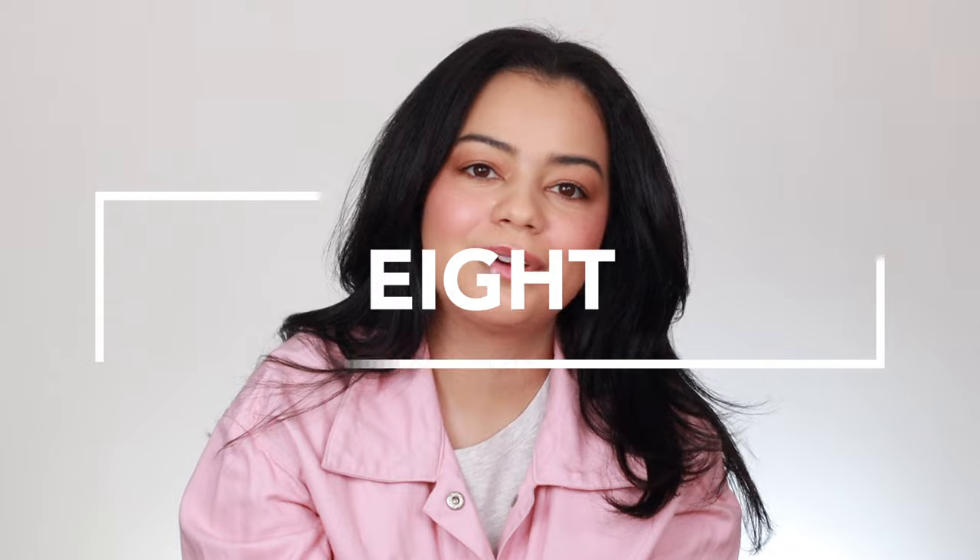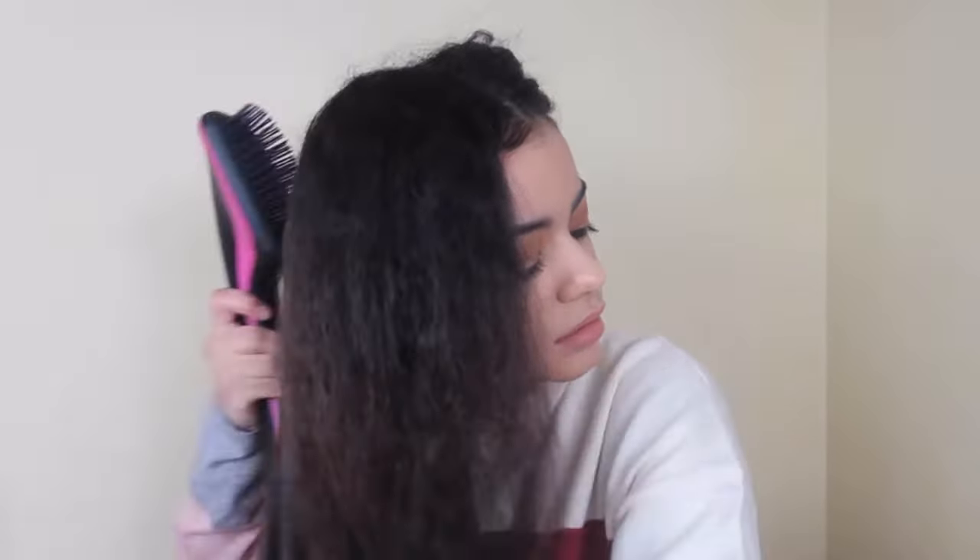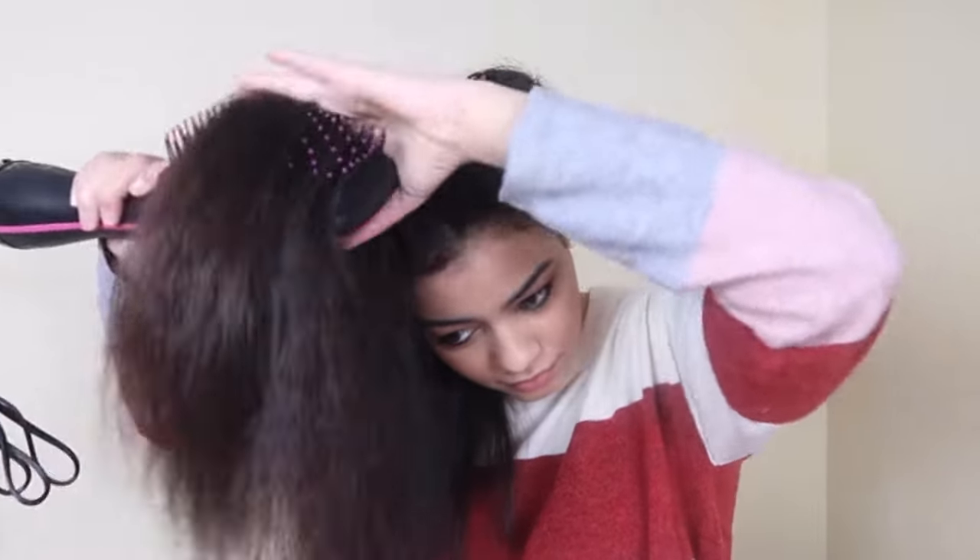At number eight I have the Revlon One Step Hair Dryer, the styler one with the paddle brush type of design. I didn't love it just because it's not the ideal hair tool for my hair type — I prefer a round brush over a paddle brush. But I know that hair tool is very nice for people with more coarse hair, and I've heard a lot of people really loving it. It just wasn't the right tool for me.